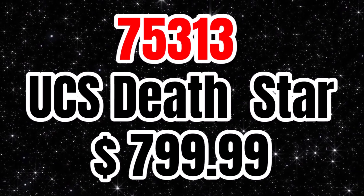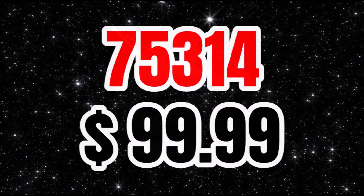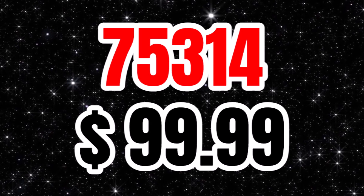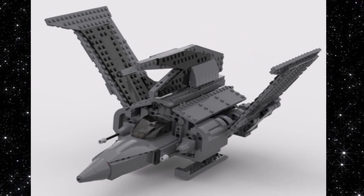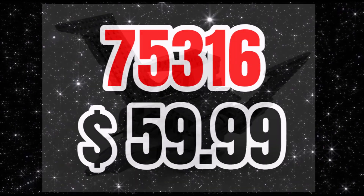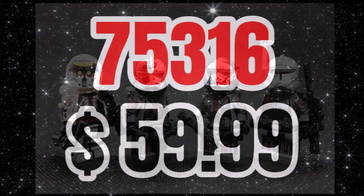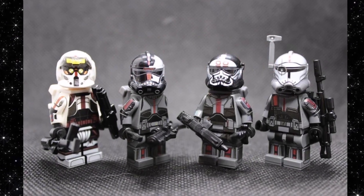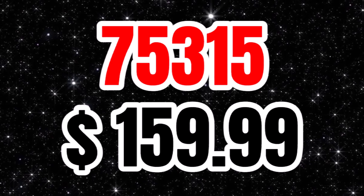Star Wars is reclaiming the title of biggest LEGO set ever. Then we have 75314 for $100 — this is presumed to possibly be a Bad Batch shuttle, though that's not confirmed, just speculation. We have 75316 for $60, which could be a Clone Wars or Bad Batch set. And then there's another big set, 75315 for $160 — it could be a Super Star Destroyer at play scale, but that is also just a rumor.